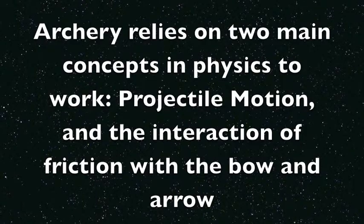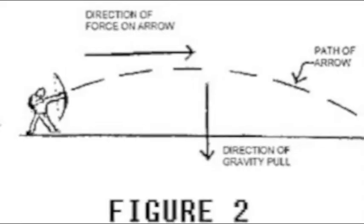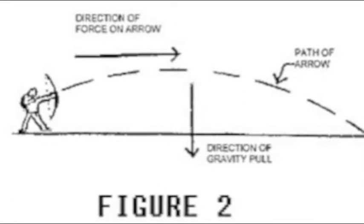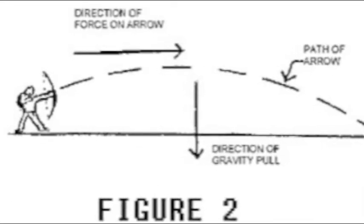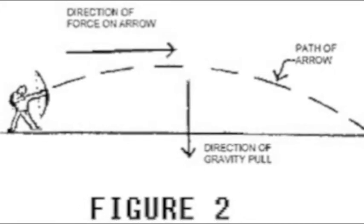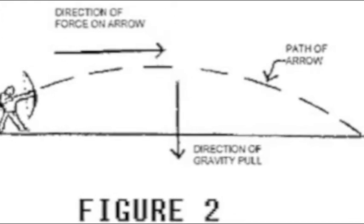In order for archery as we know it to work, it relies on projectile motion and friction. In order for the archer to hit the target, they have to know the trajectory of the arrow. Trajectory is the path followed by the projectile object under the action of given forces. This trajectory relies on gravity pulling down and the force that the archer applies moving the arrow forward.